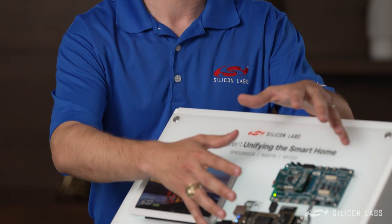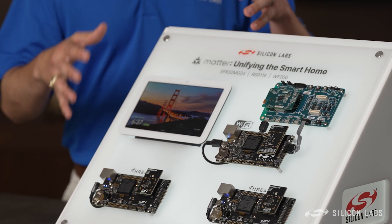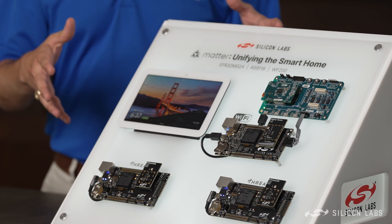What we're demonstrating here is two MATTER lights controlled by the Google Assistant. One of them represents a Wi-Fi MATTER device, and the other represents a Thread MATTER device. All of these are controlled by MATTER integrations in the Google Cloud. The Nest Hub Gen 2 is acting as a border router for the Thread devices, so that these devices can retrieve MATTER messages and respond appropriately.